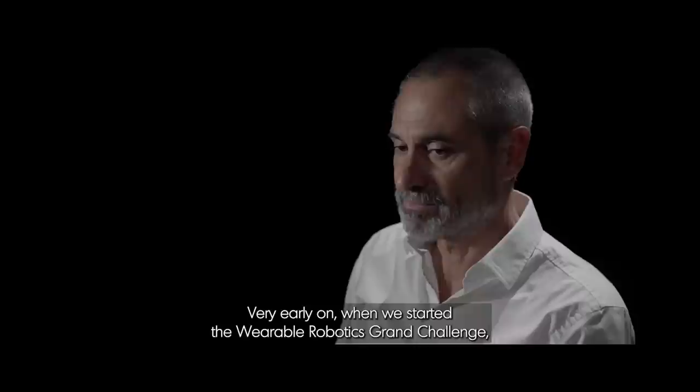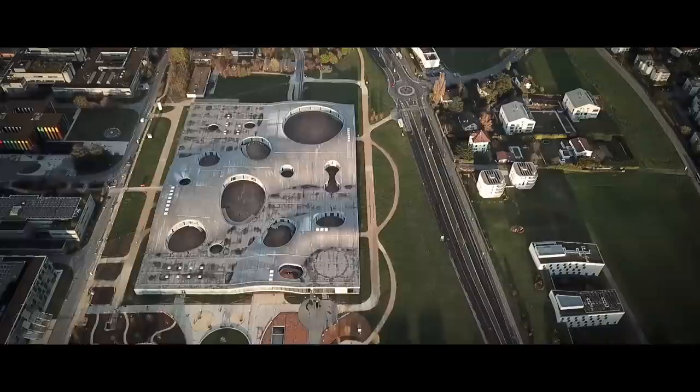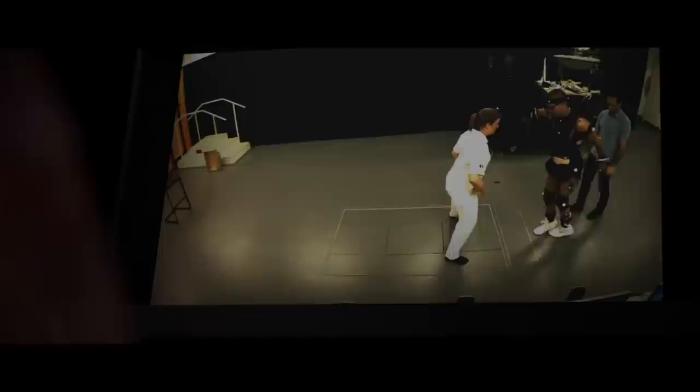Very early on when we started the wearable robotics grand challenge, we realized that in order to make a difference we had to team up with neuroscientists, because they understand how these wearable machines will eventually interact with the brain. We were fortunate to have a colleague here at the EPFL, Grégoire Courtine, who was interested in making persons with spinal cord injuries walk again. Over the past 30 years, various research groups have stimulated the spinal cord electrically to restore walking after paraplegia, and after intense rehabilitation, a select few individuals were able to take a few steps — but only with electrical stimulation. And nobody understood why.